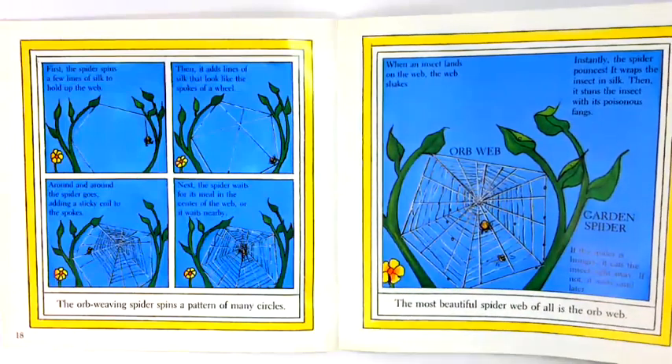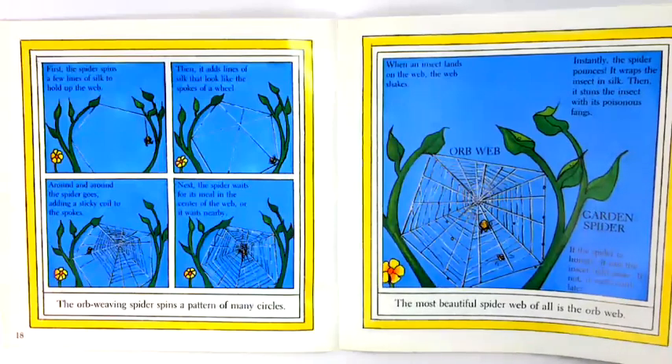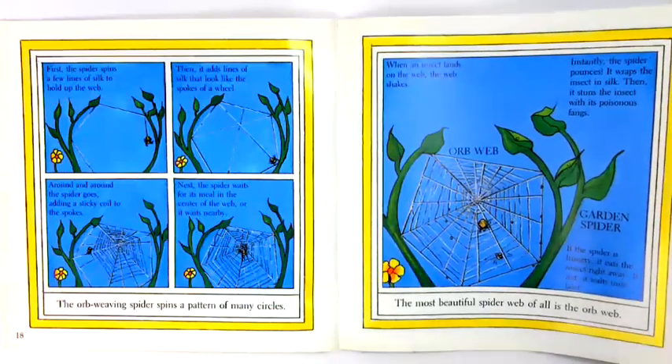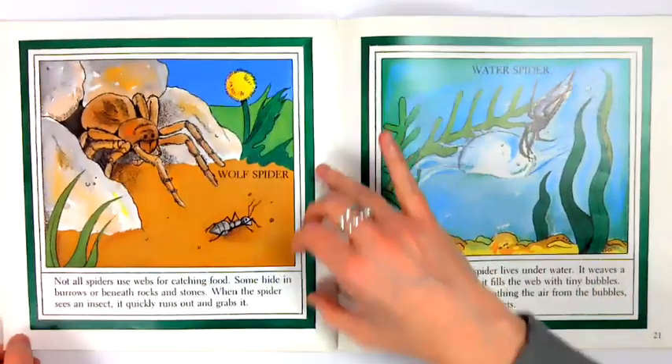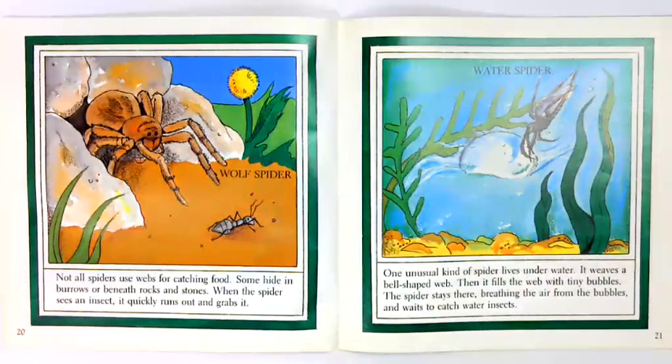If the spider is hungry, it eats the insect right away. If not, it waits until later. Not all spiders use webs for catching food. Some hide in burrows or beneath rocks and stones. When the spider sees an insect, it quickly runs out and grabs it.